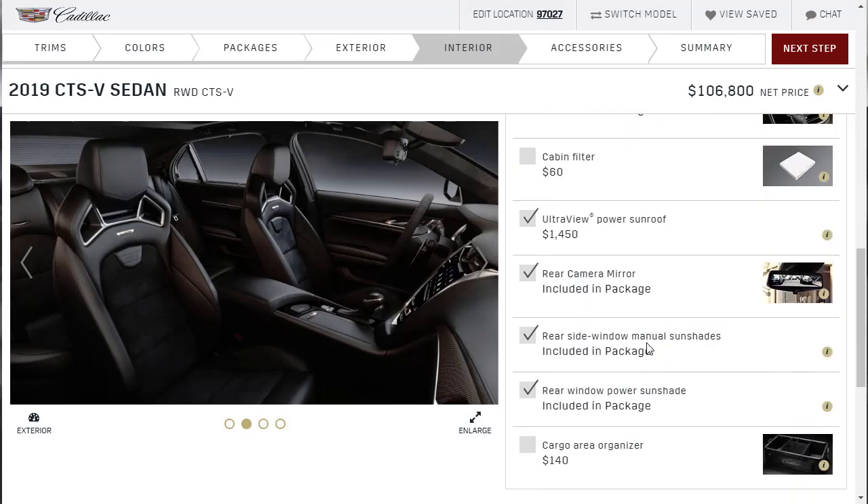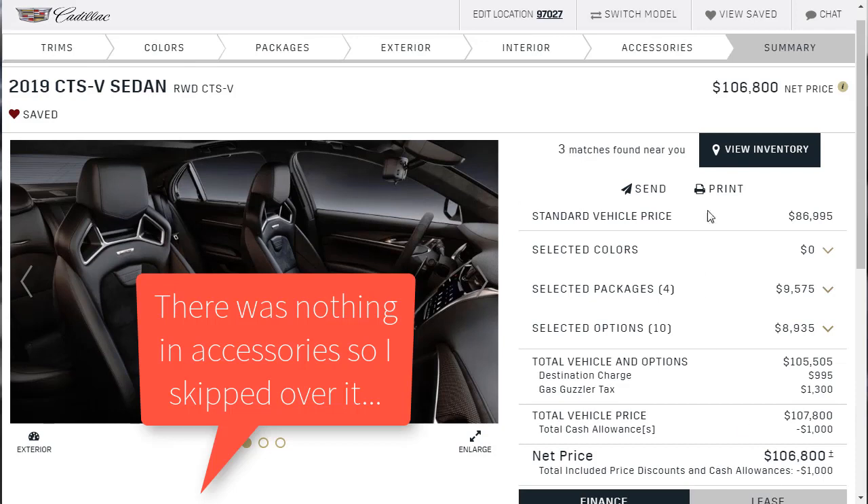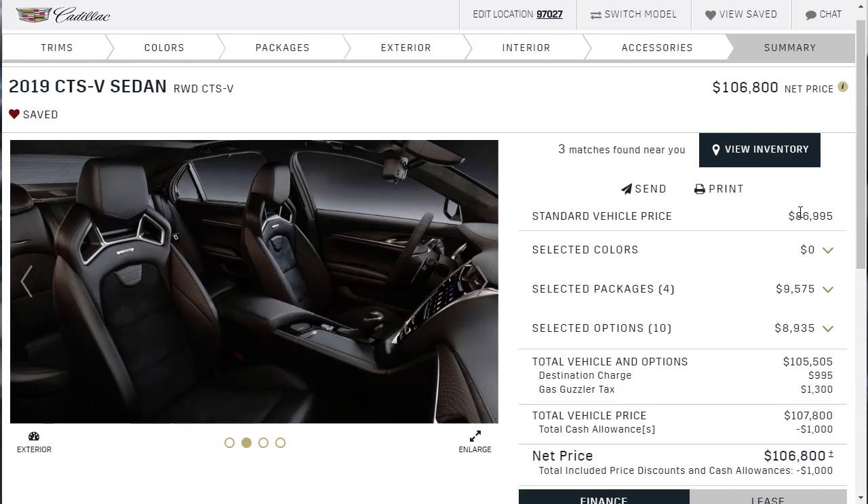Let's take a look at the accessories — nothing to add there. Here we are at the summary. The car was just under $87,000 to start. We added quite a few bucks in packages and selected options, and now we're sitting at $106,000. I'm going to download this build summary and put a link in the description below. Make sure you also check out the article on my website where I did a full in-depth review on the 2019 Cadillac CTS-V Sedan. Love this car. If you've made it to the end, you're awesome — thank you, please like, share, and subscribe to my channel. Have a wonderful day.